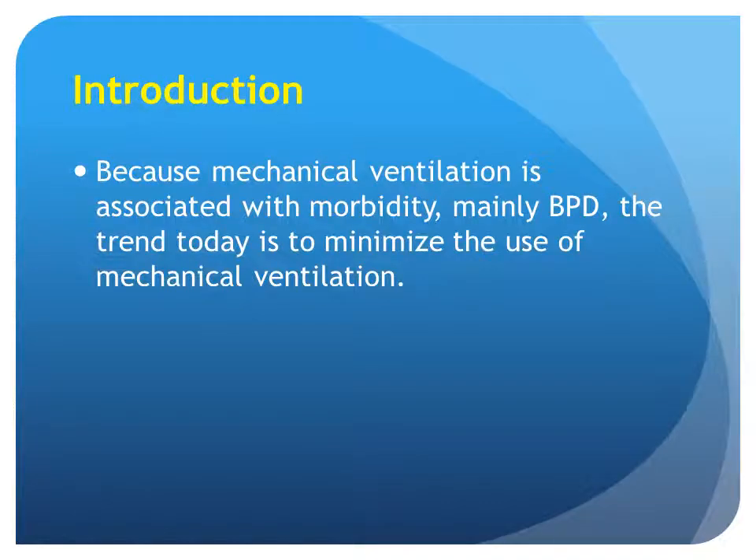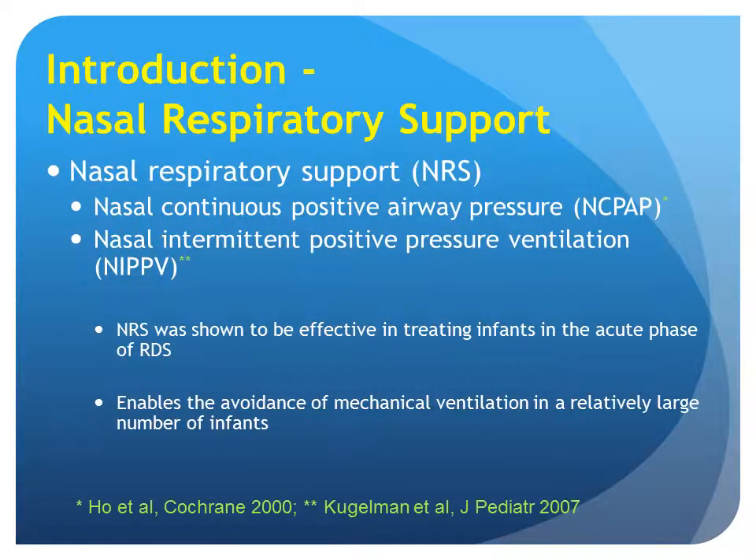Because mechanical ventilation is associated with morbidity, mainly BPD, the trend today is to minimize the use of mechanical ventilation. Currently, the two established modes for nasal respiratory support are nasal continuous positive airway pressure, nasal CPAP, and nasal intermittent positive pressure ventilation, NIPPV. Nasal support was shown to be effective in treating infants in the acute phase of RDS and enables avoidance of mechanical ventilation in a relatively large number of infants.